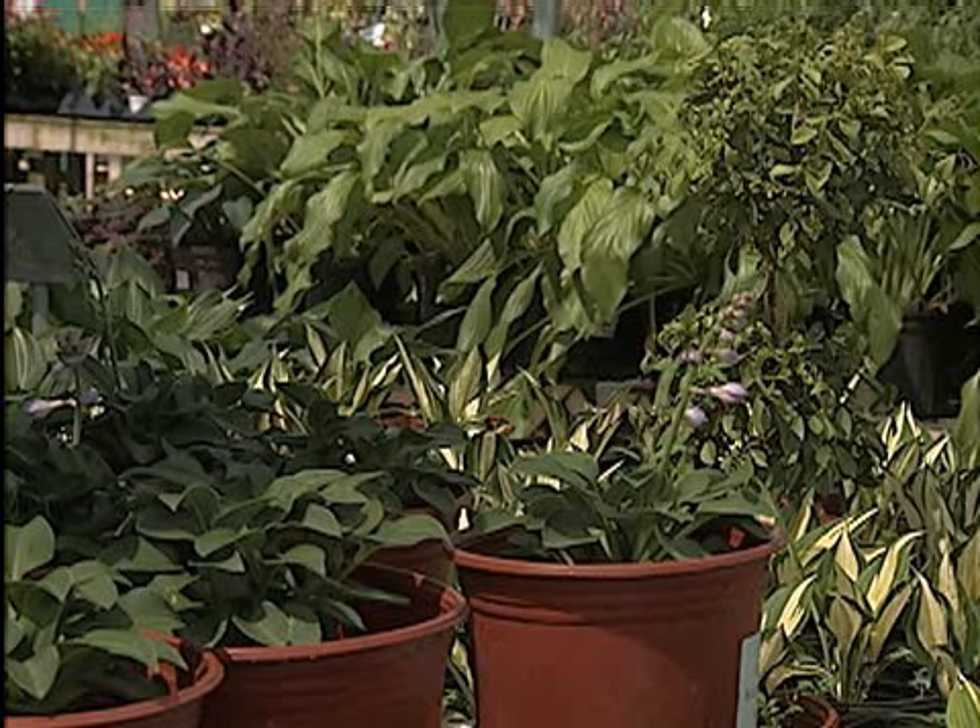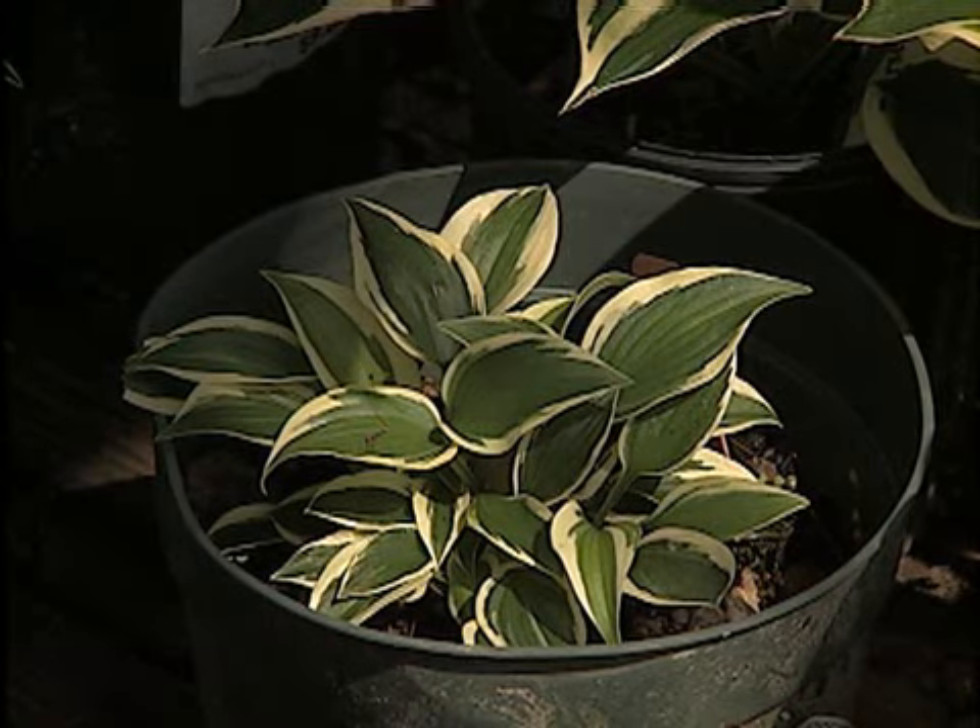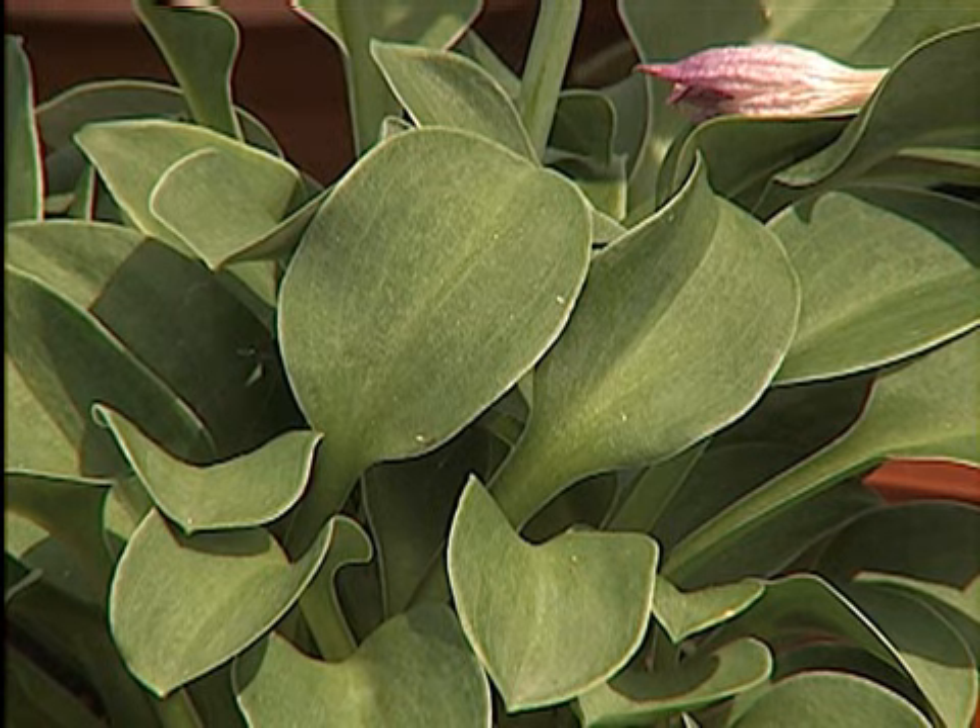Now if you want to use hostas in your landscape, use them in small areas. Don't plant too many of them. Don't invest too much in them. Give them a try though because they're well worth growing. Their beautiful foliage is variegated, comes in shades of blue and green.